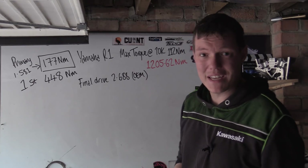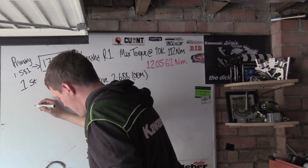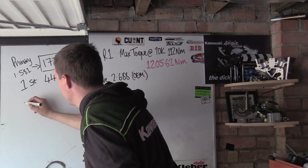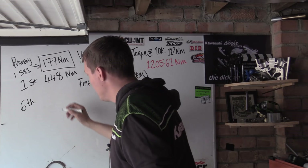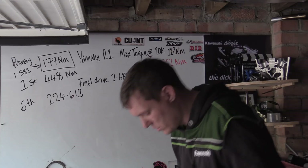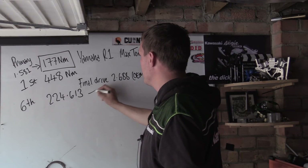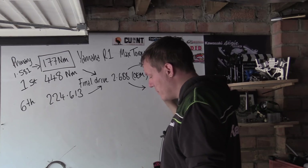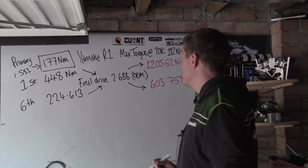That's the torque you get in first gear at 10,000 rpm. Now for sixth gear: we go through the primary reduction giving us 177 Newton meters, then through sixth gear which gives us 224.613 Newton meters. Once we plug that through the final drive, we get 603.5 to 759 Newton meters at the rear axle.